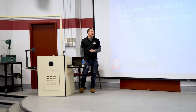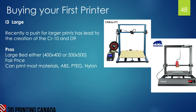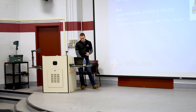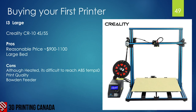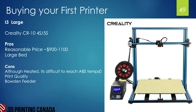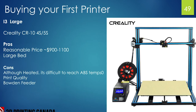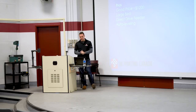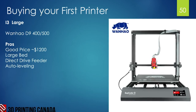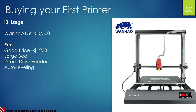The next class is the i3 large or super-size printers — these came out in the last few years with a big push for larger build volumes. The Creality Pro is reasonably priced around $900 with a very large bed of 400–500 millimeters; the main flaw is uneven heat distribution across such a large surface. The Wanhao D9 costs around $1,200 and comes in 300, 400, and 500mm sizes with better heated bed performance, auto-leveling, and a direct drive for flexible materials.